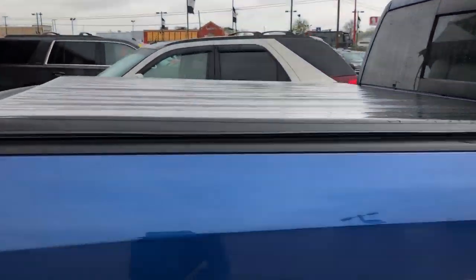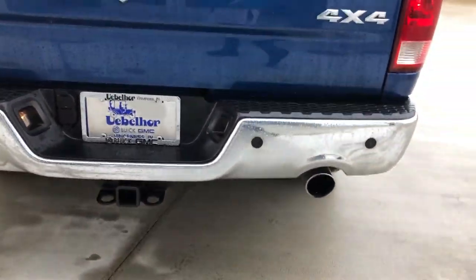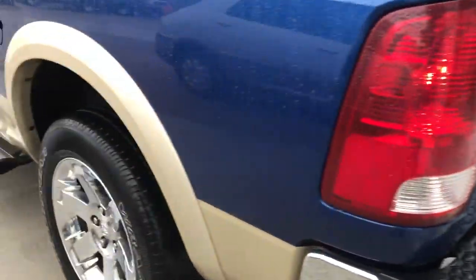Customized bed cover, rear collision sensors, trailer hitch and towing package, the Laramie package, jewel exhaust, and gorgeous old tread.